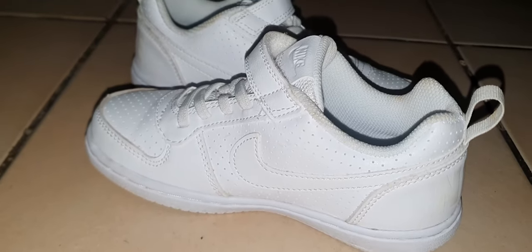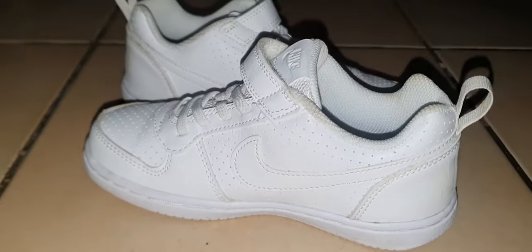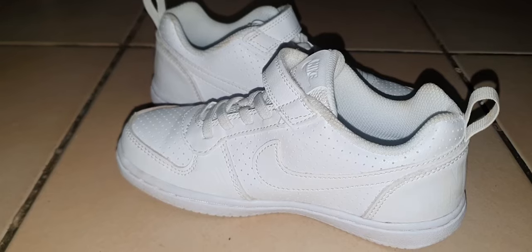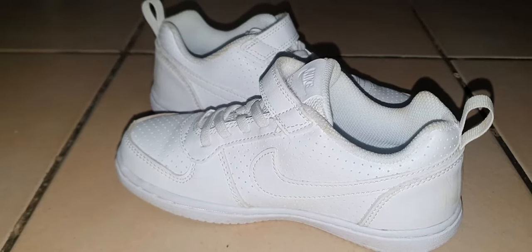They look good with pretty much everything and they are very durable also. She's had them for a little while and as you can see they still look very new. So if you're looking for nice white sneakers for your toddler, this is something that I would most definitely recommend.